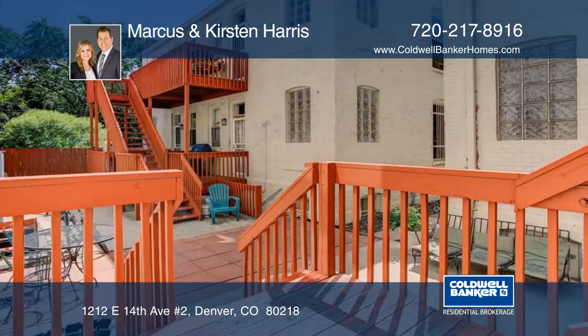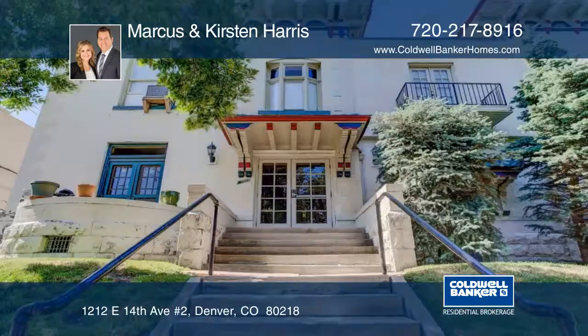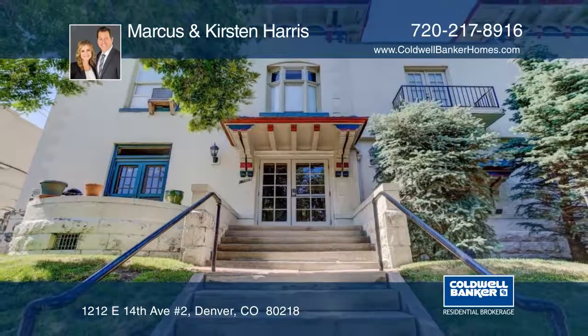This is truly a rare find. Don't wait to see this spacious condo. See everything in person with your call to Marcus and Kirsten Harris.